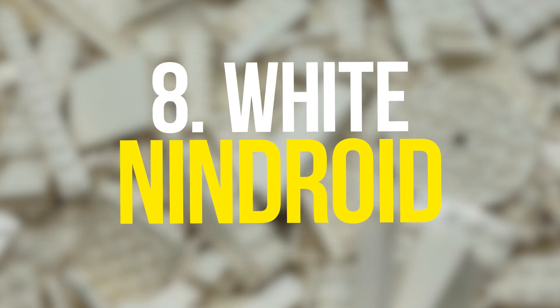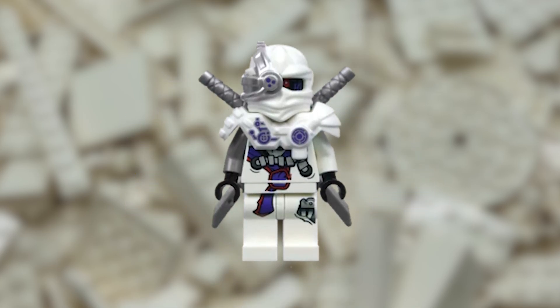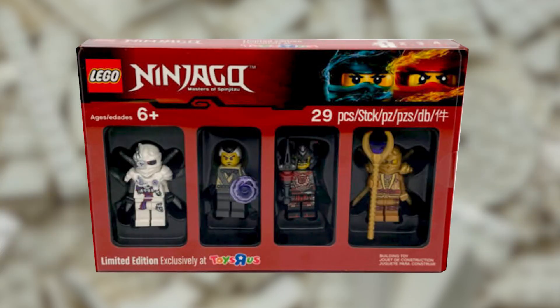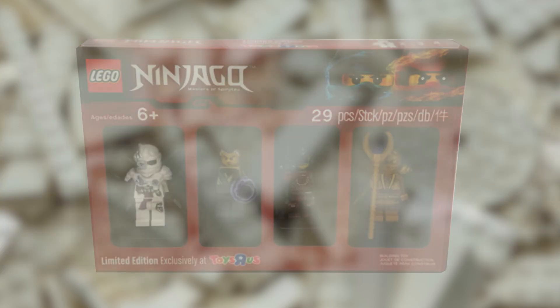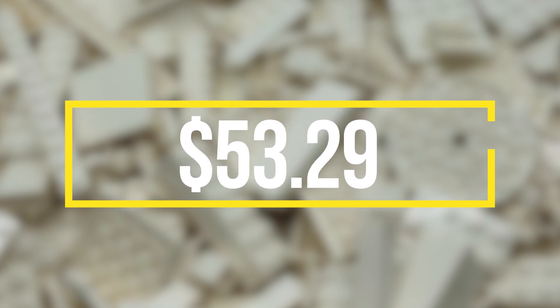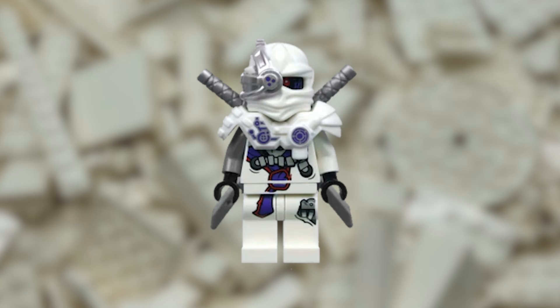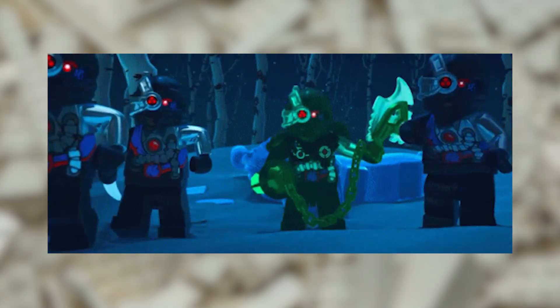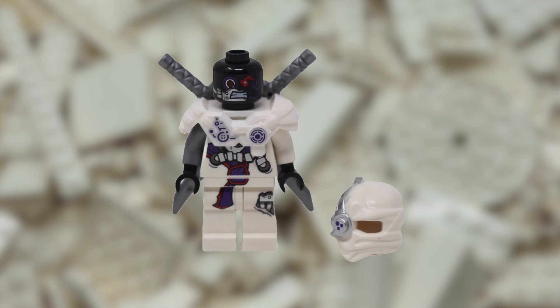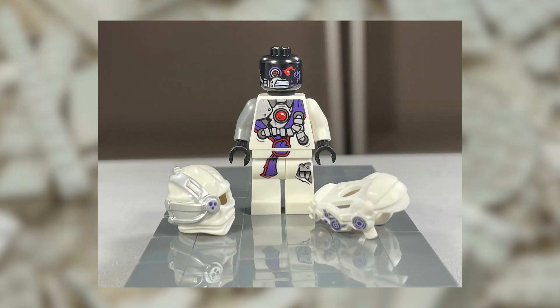At number 8 on this list, the White Nindroid Minifigure. This is a highly detailed minifigure released in 2017 as part of the LEGO Ninjago minifigure collection. The minifigure has a value of $55 and is listed on eBay for $53.29. Its value comes from its unique accessories, which include a backpack and a samurai sword. The white color of the minifigure also adds to its rarity, as most Nindroids are black. The intricate printing on the torso and legs adds to its overall value, and it is considered a must-have for any serious collector.